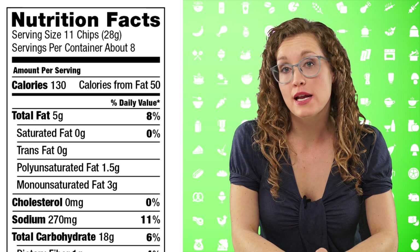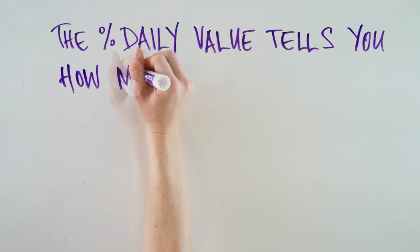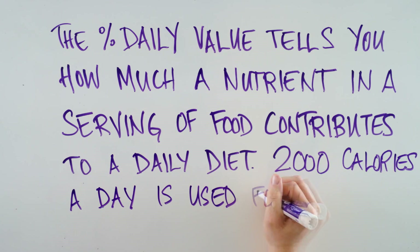The next section reports information for each macronutrient as well as sodium, and it will report the percent daily value. The percent daily value tells you how much a nutrient in a serving of food contributes to a daily diet. 2,000 calories a day is used for general nutrition advice, though you may have a higher or lower energy requirement depending on your body composition and physical activity level. Total fat is listed in bold, stating both the number of grams and the percent daily value. These pita chips have 5 grams of fat, which contributes about 8% of your daily value.